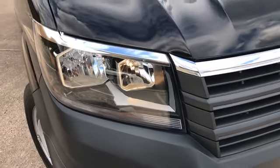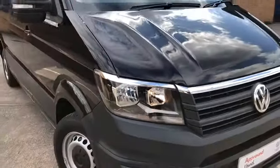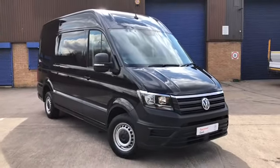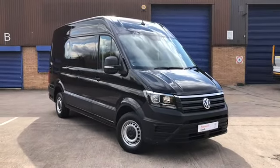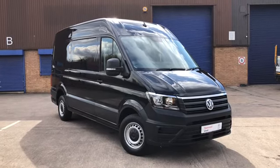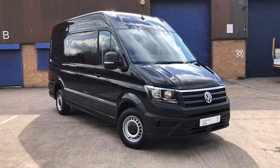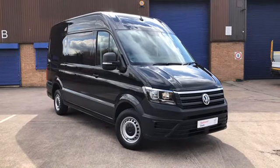Hello, I'm Mark from Volkswagen Van Centre Birmingham. Here we have for you a Volkswagen Crafter panel van. It's a Trendline model, also a medium wheelbase. It comes with a 140 PS 2.0 litre turbo diesel engine and it also has a 6-speed manual gearbox.